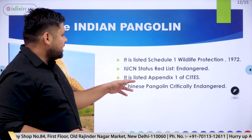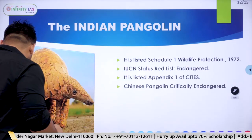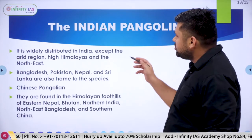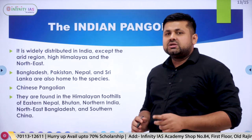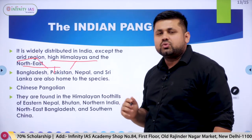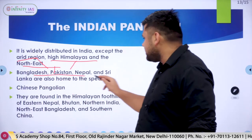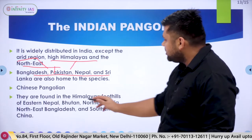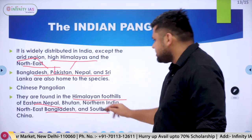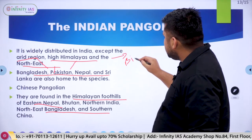The Indian Pangolin is listed in Appendix 1 of CITES. It is widely distributed across India, except in the high Himalayas, arid regions, and the Northeast. Indian Pangolins are also found in Bangladesh, Pakistan, Nepal, and Sri Lanka. The Chinese Pangolin is found in the Himalayan foothills, eastern Nepal, Bhutan, northeastern India, and southern China.